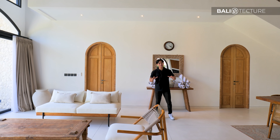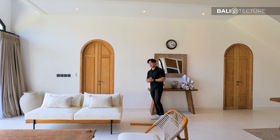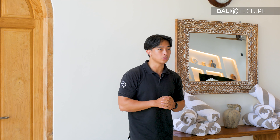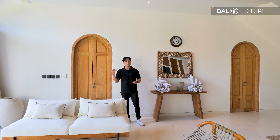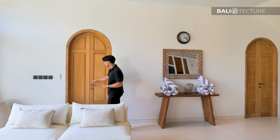Now that we have the beauty of the living room covered, we're going to tour the bedroom area. This villa consists of four bedrooms in total — one twin and three king size. We're going to tour the first one now.